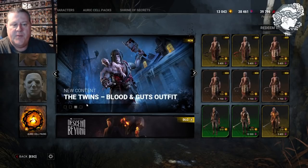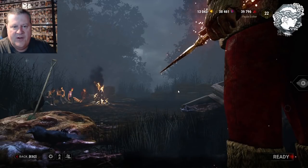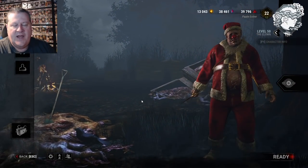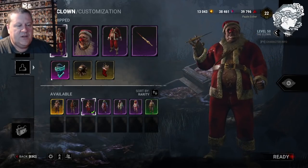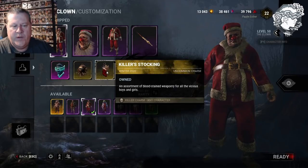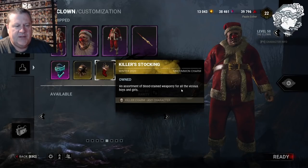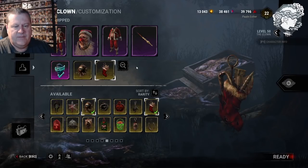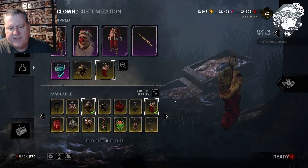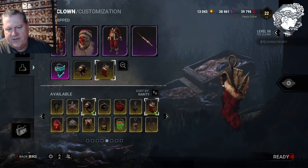Remember, there's a killer charm. I had a couple of people today say they couldn't find their charm, and it's because they were looking for it on survivor when in actuality it is a killer charm. So you have to go to customize — and here it is, the killer stocking winter 2020. This is an uncommon in the yellow section for your killers. Look at all the cool instruments of death that the killers got in their stocking.